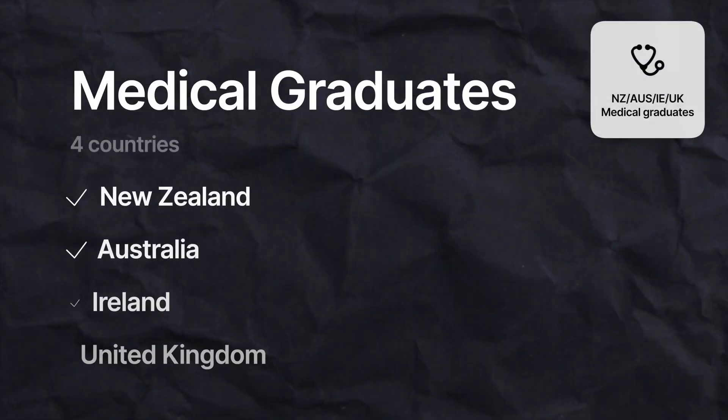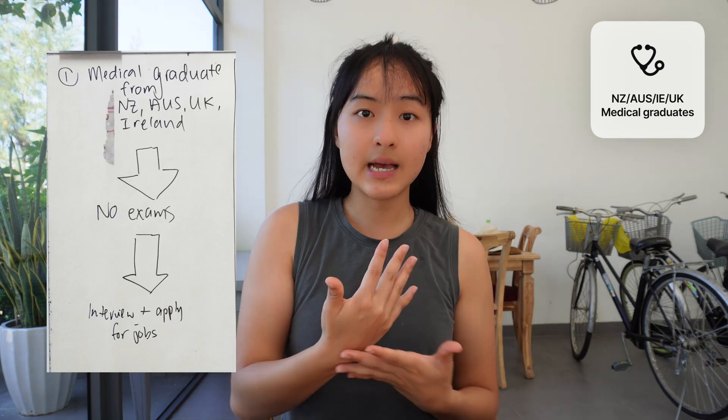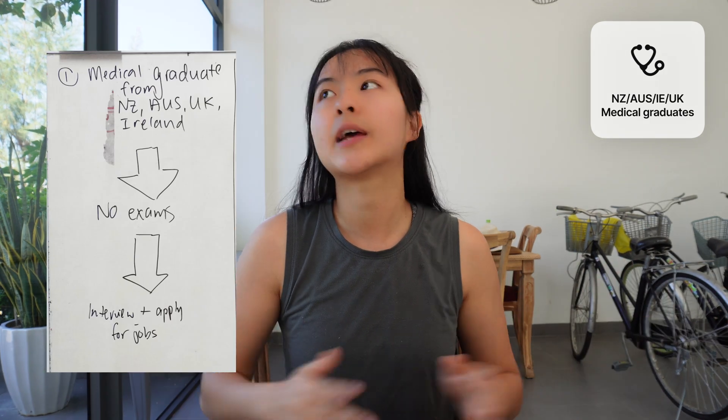If you are a medical graduate from New Zealand, Australia, Ireland, or the UK, then good news — things are going to be very straightforward for you. Because our health systems and medical school education are very comparable, you will be automatically granted provisional general registration straight away. You won't need to sit an exam. All you have to do is apply through annual recruitment, which happens once a year around May.